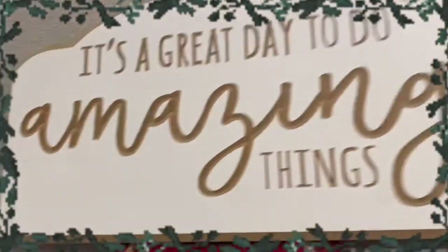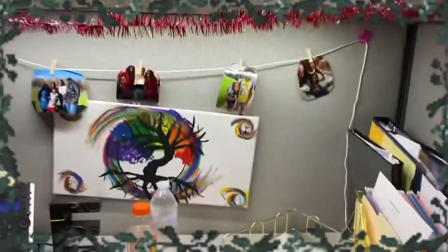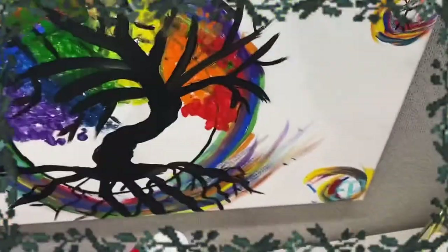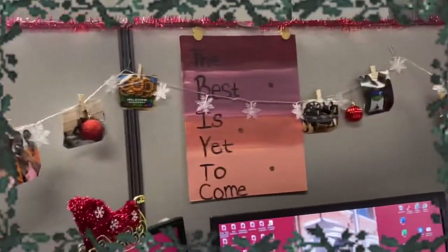Fun fact: it's a great day to do amazing things. If you work at an animal place, it's a great day to save lives! This is my painting — the Tree of Life. I felt like it was beneficial for my holiday stuff.